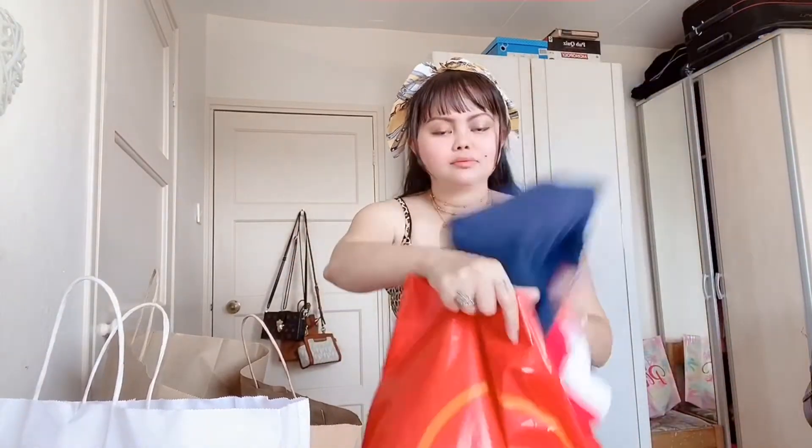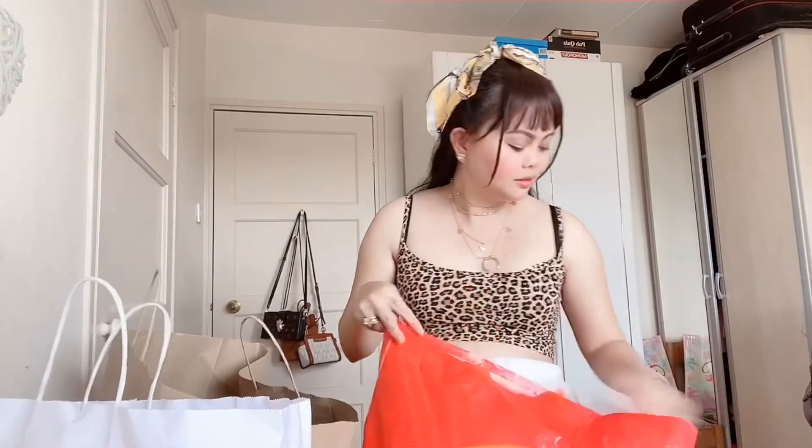And that's it from TK Maxx. So let's proceed to the next bag — this one we're going to H&M.